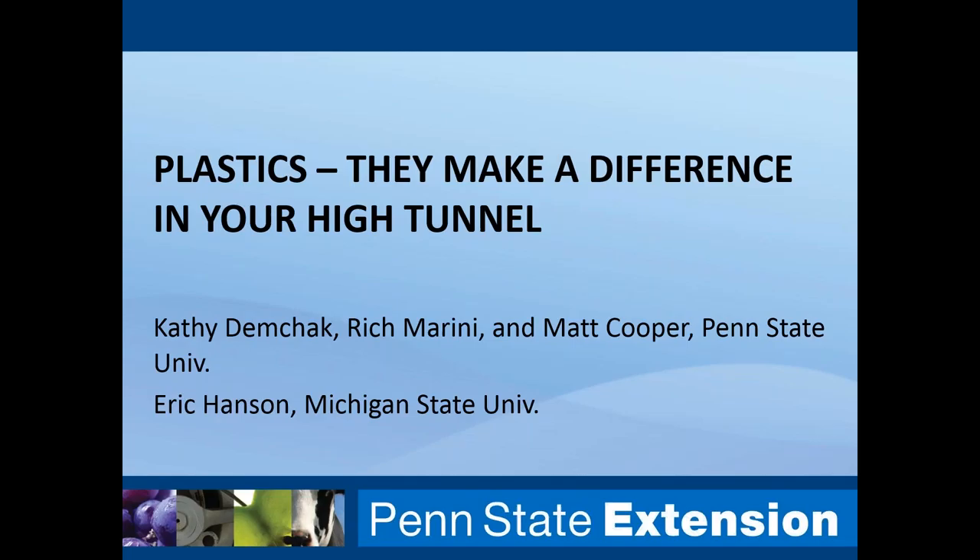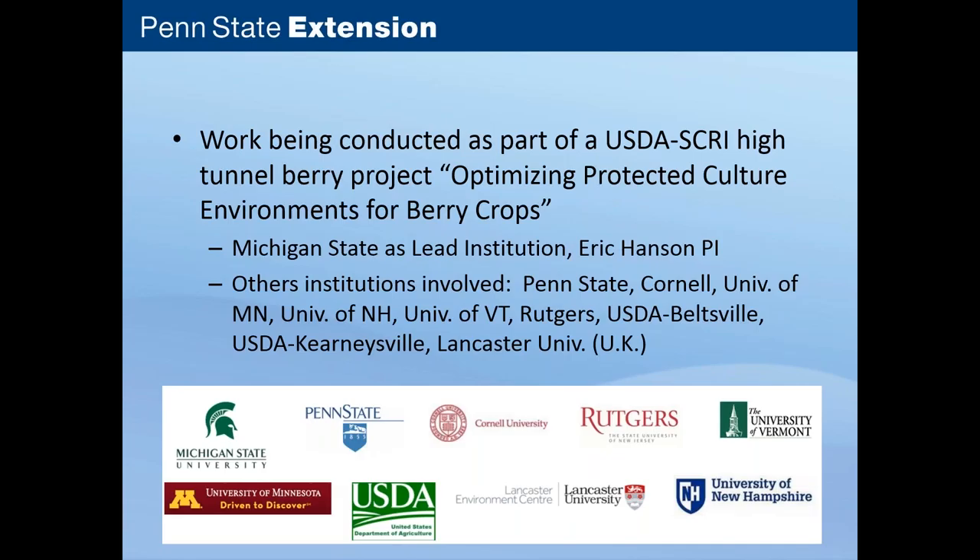Today I'm going to talk about some research we've been conducting over the last few years and also some of the practical applications of that work. The work we've been doing is conducted as part of a USDA Specialty Crops Research Initiative project. Michigan State University is the lead. There are a number of other institutions involved, including Penn State, Cornell, University of Minnesota, University of New Hampshire, Vermont, Rutgers, and USDA personnel from sites in Beltsville and Kearneysville, as well as Lancaster University in the UK.